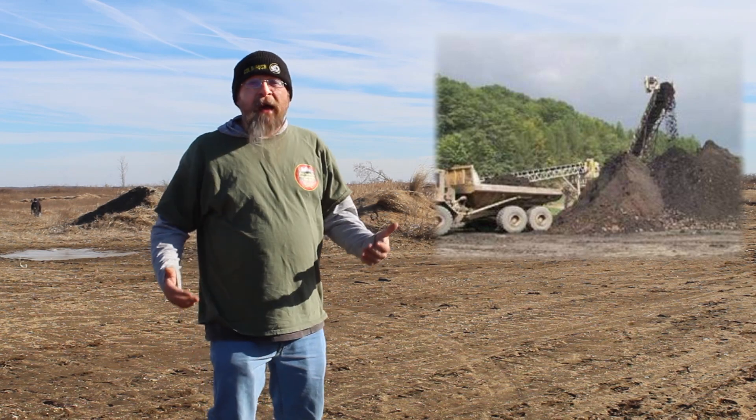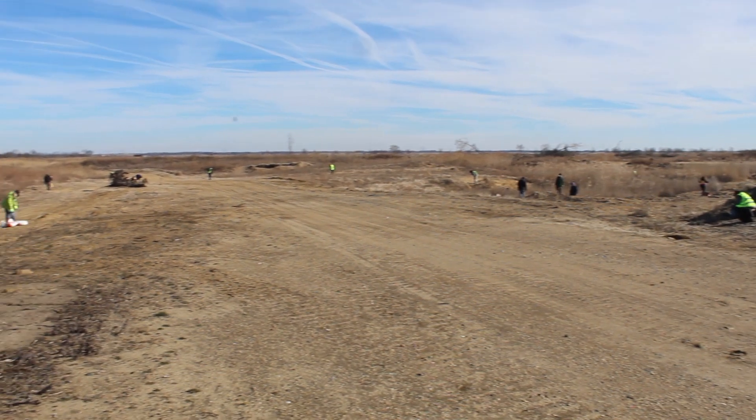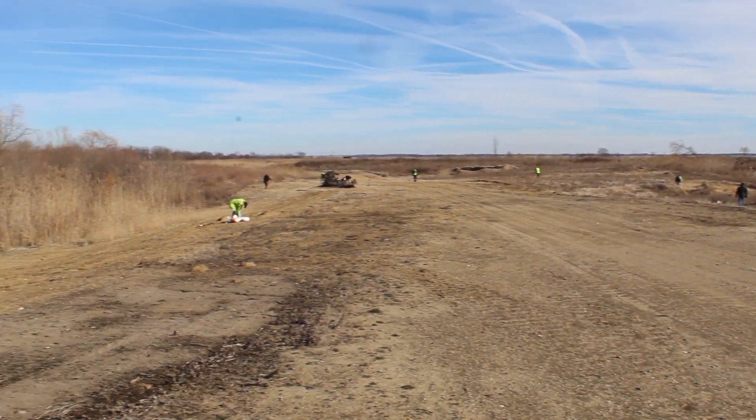This is the Mount Laurel Formation. It's in the Cretaceous, so these fossils lived about 65 to 85 million years ago.